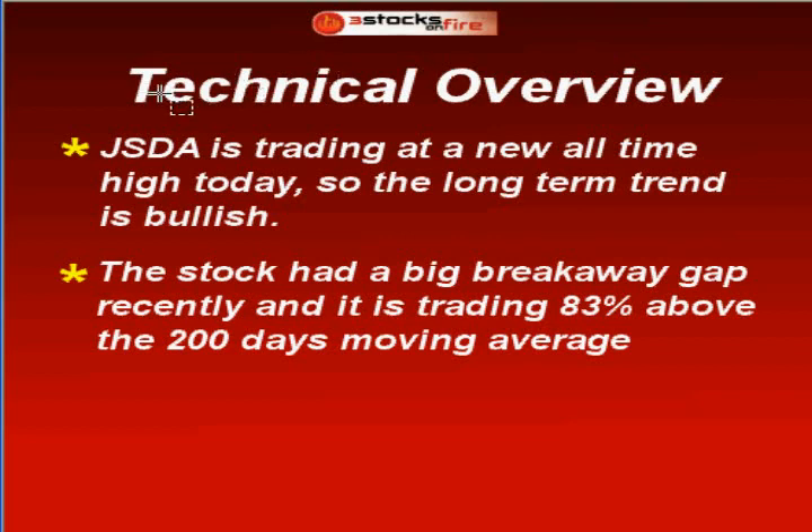Technical overview: JSDA was trading at a new all-time high today — well, not anymore, it was early in the session. The long-term trend is bullish. The stock had a big breakaway gap recently and is trading 83% above the 200-day moving average.